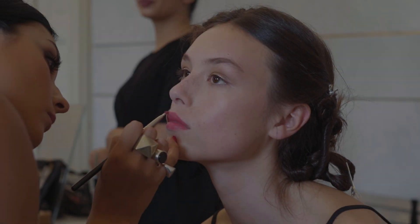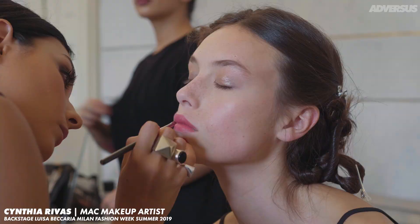We are backstage at Luisa Bequeria and it is the show for next summer, summer 2019. You did the makeup look, can you explain it to us?